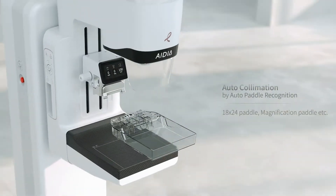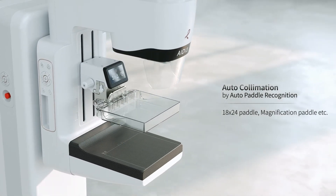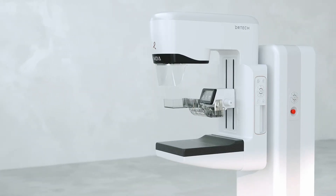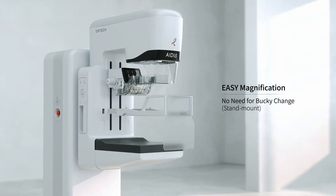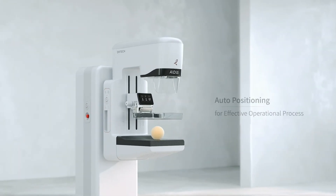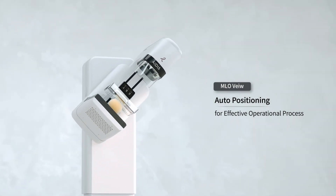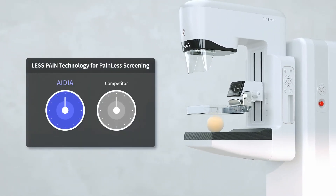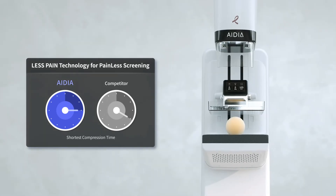Paddle barcode recognition enables auto-collimation depending on the paddle size. Acquiring magnification images is also fast and easy — simply mount the magnification Bucky for a perfect magnification image. A one-touch play button on the gantry and C-arm enables auto-positioning to the next view. Acquiring images is fast and patient discomfort is minimized with IDeA's painless 1-2-3 paddle release.